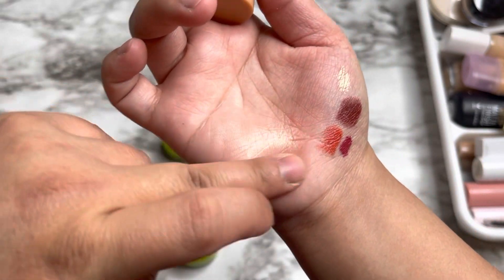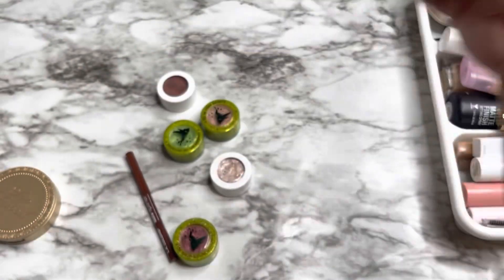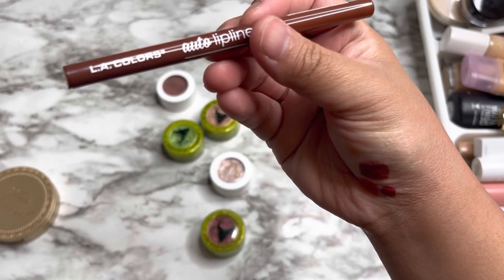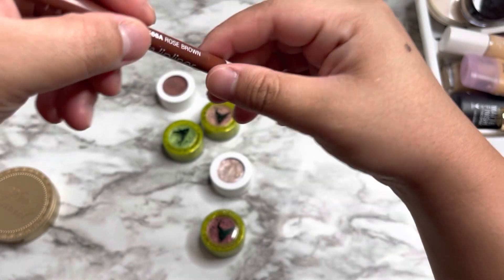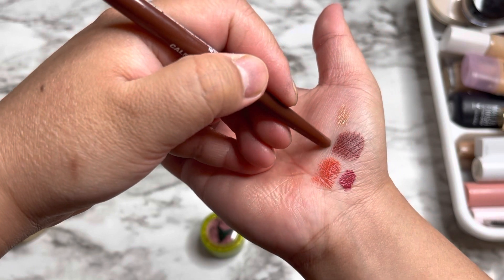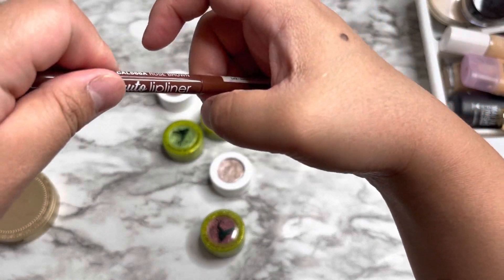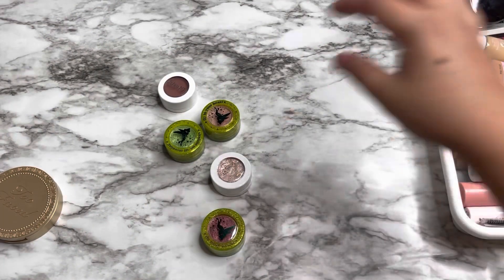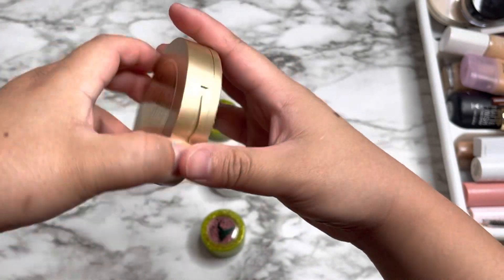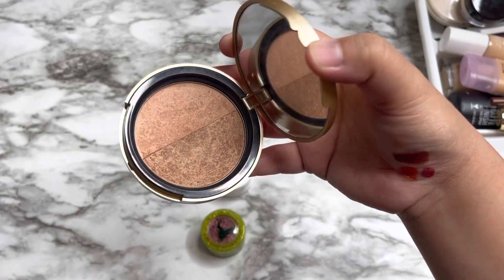For highlighter, I have the NYX Cosmetics in Chardonnay shimmer — I love this one. It melts into the skin, especially after setting spray. For lip liner, I have the LA Colors in Rose Brown, which I pulled to pair with the Milk Makeup Wavy lipstick. And for bronzer, I have the Too Faced Sun Bunny Natural Bronzer, which is one of the products I want to use 100 times. So I have a lot of project pans going on right now.